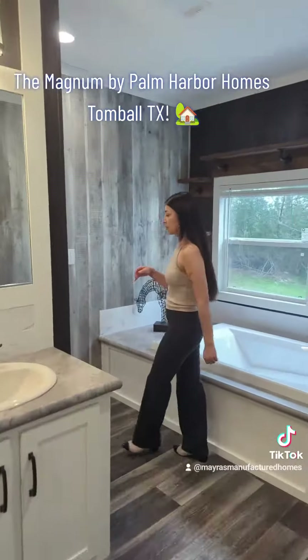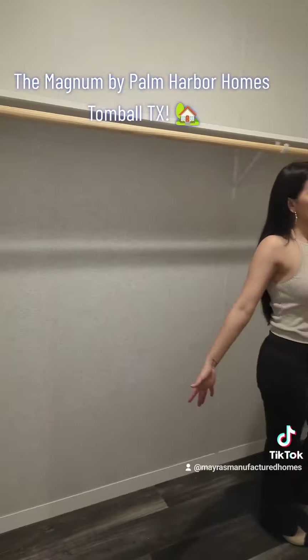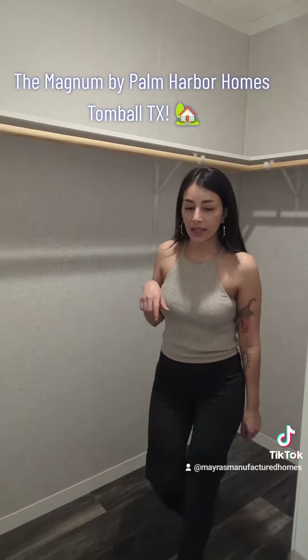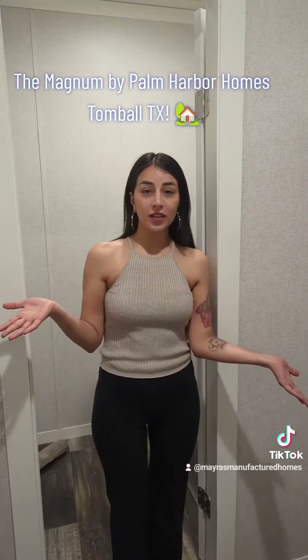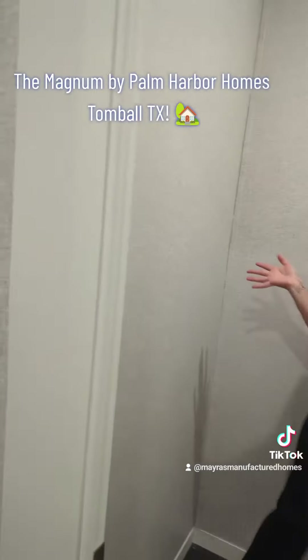This would be your closet number two — a second walk-in closet. And then you have a third walk-in closet, which this one has a safe room, and even your safe room has options.